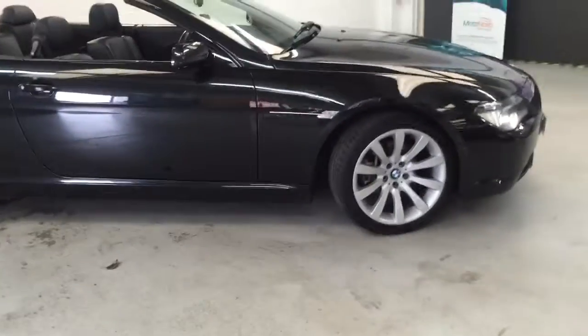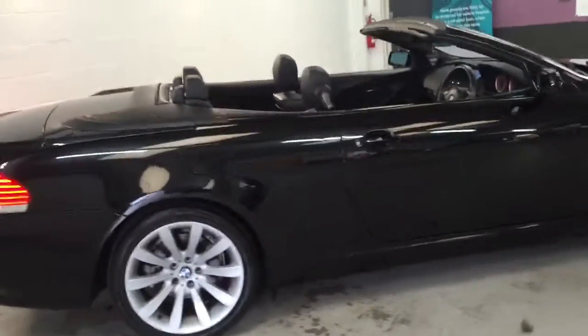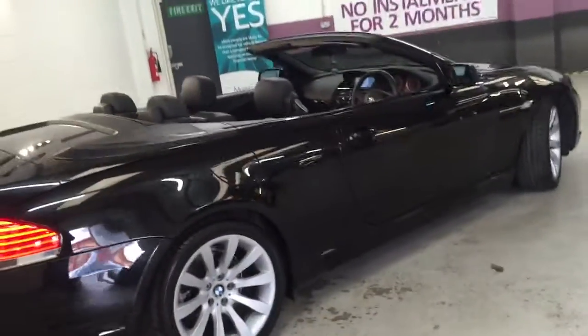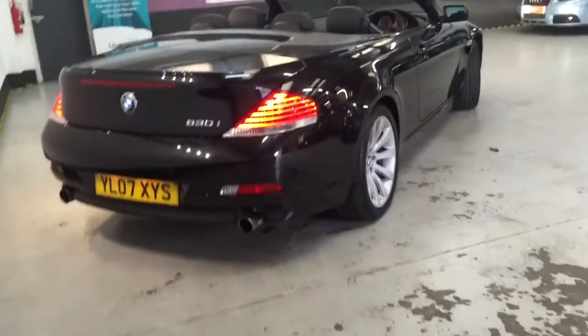It's got the Xenons on the front with the HID washers. Front and rear parking sensors with visual aid. Just covered, I believe, 32,000 miles. The car's been absolutely nowhere.